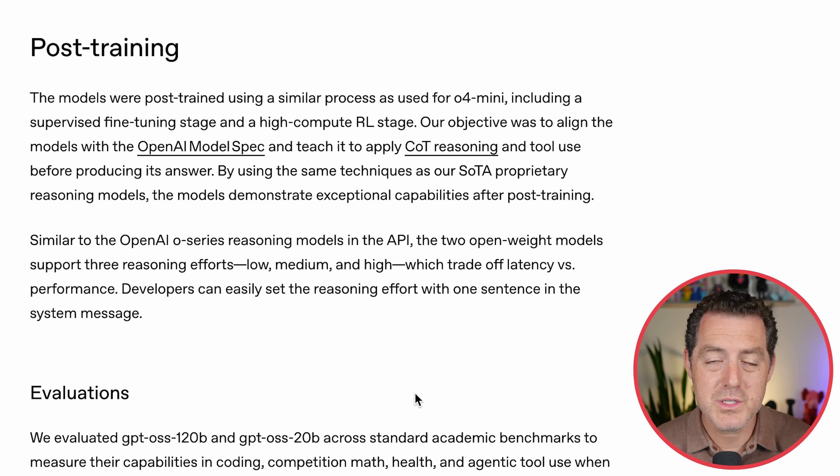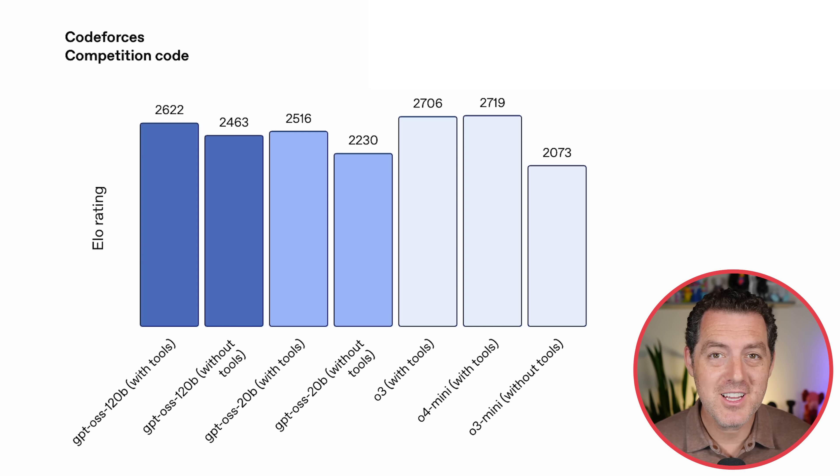Very similar to the O series of models, they have low, medium, and high reasoning settings. For benchmarks, the 120 billion parameter version with tools scores 26.22 on CodeForces — compared to O3, a frontier model with tools, at 27.06. That is extremely comparable. And the 20 billion parameter version with tools scores 25.16 — just as impressive given its size. These are incredibly strong scores that beat most humans on the planet at coding.